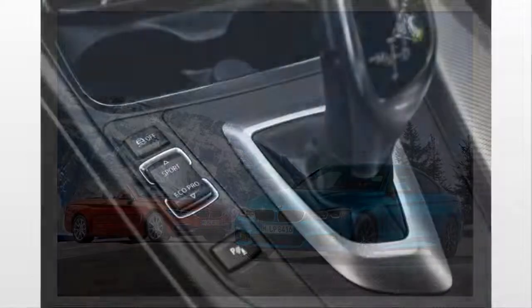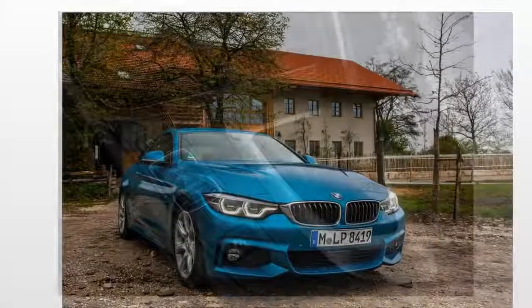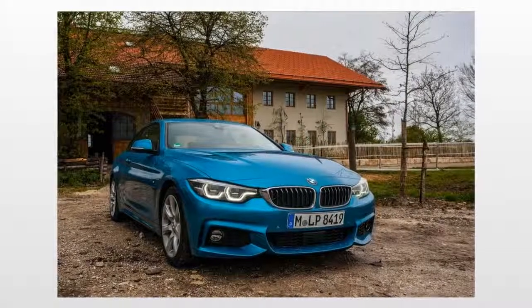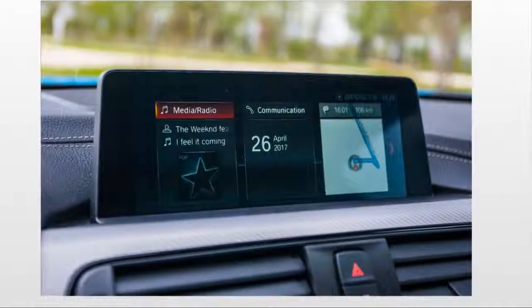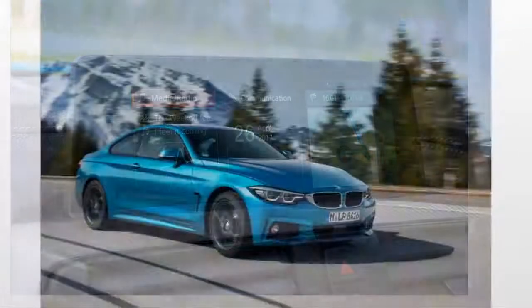You can choose between the coupe, a convertible, and 4-door Grand Coupe body styles, all of which are offered as either the 4-cylinder 430i or the 6-cylinder 440i. BMW's xDrive all-wheel drive system is also available on all models. We focus primarily on the 440i coupe.